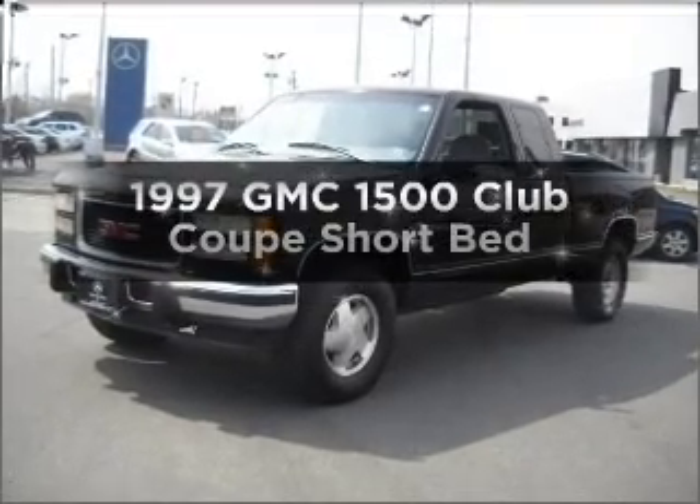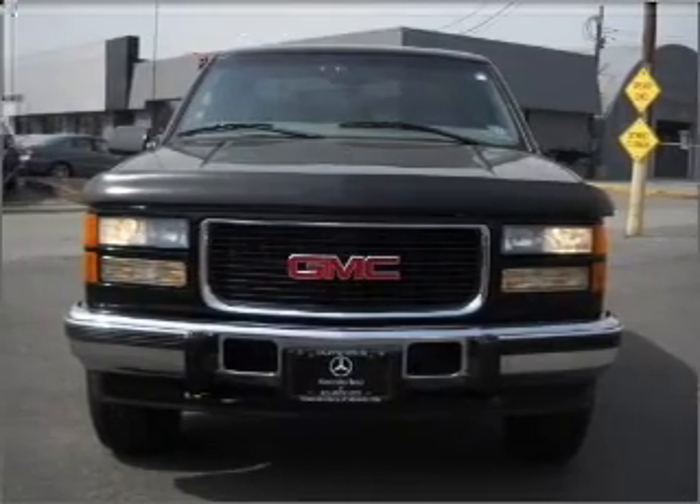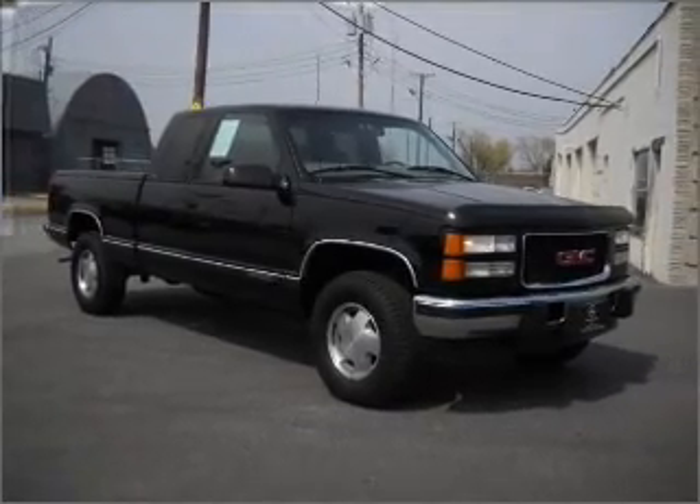Everything you need under one roof with this great vehicle. With a reliable engine connected to a smooth shifting automatic transmission, premium wheels give a more luxurious look. You will appreciate the safety feature of anti-lock brakes.